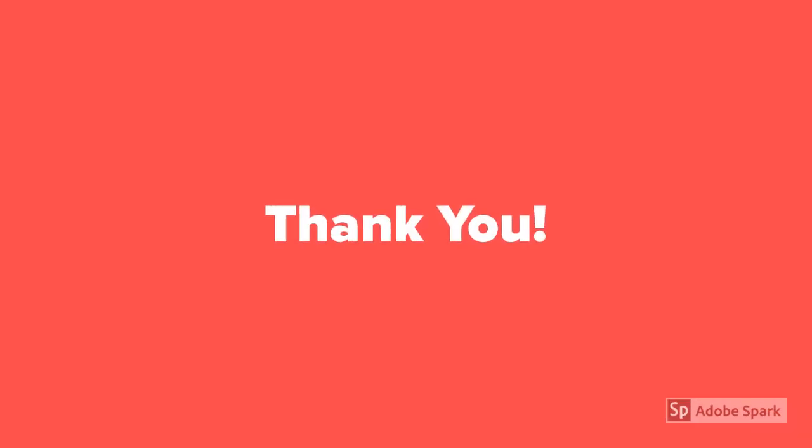Thank you guys. If you like my video please drop a like and consider subscribing to my channel. Make sure you comment below.